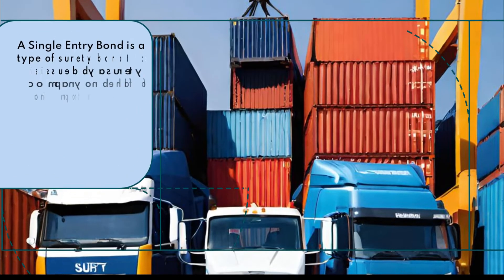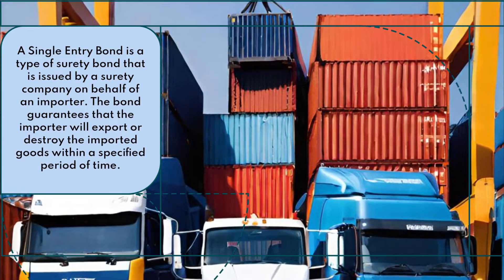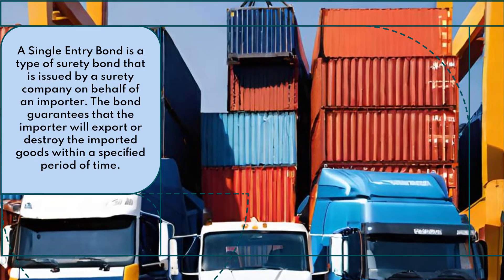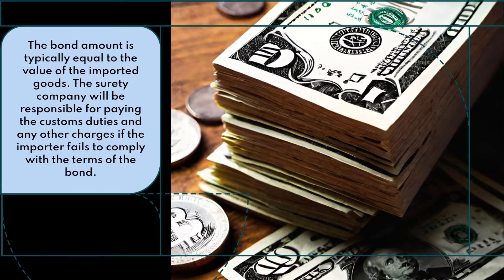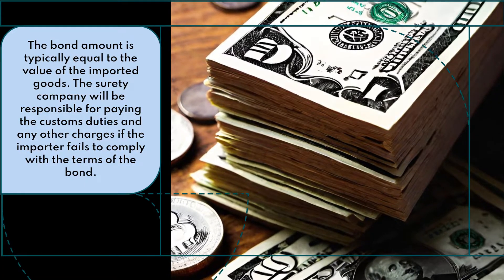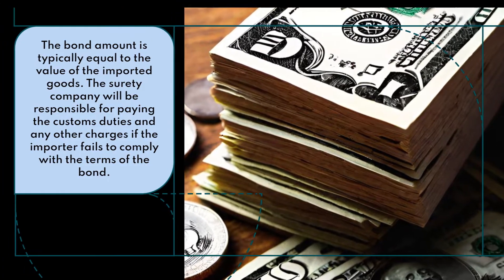What is a single entry bond? A single entry bond is a type of surety bond that is issued by a surety company on behalf of an importer. The bond guarantees that the importer will export or destroy the imported goods within a specified period of time. The bond amount is typically equal to the value of the imported goods. The surety company will be responsible for paying the customs duties and any other charges if the importer fails to comply with the terms of the bond.